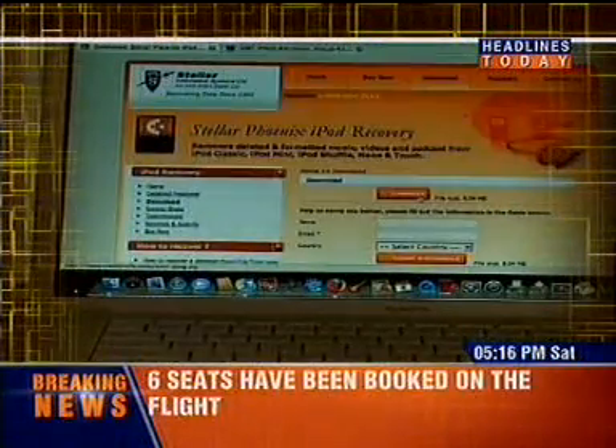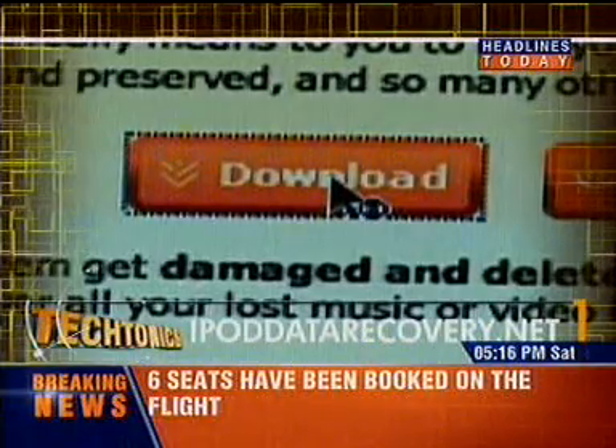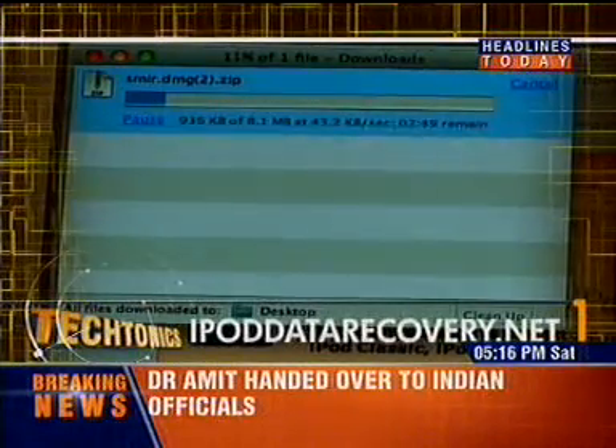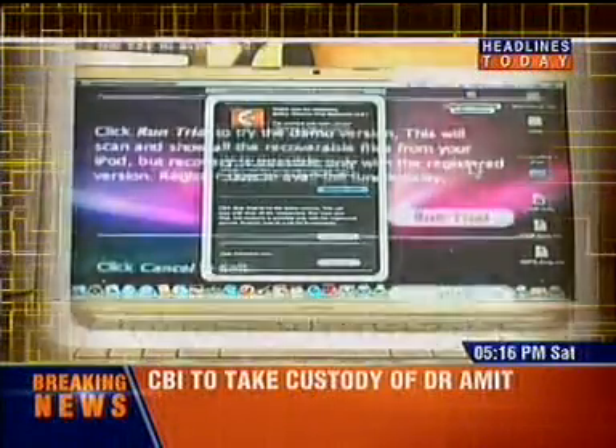You don't even need to buy the software to know if your iPod can be repaired. You could simply go to iPodDataRecovery.net and download the software. Once installed, the software gives you an option to either recover the data, make an image, or delete the iPod totally.